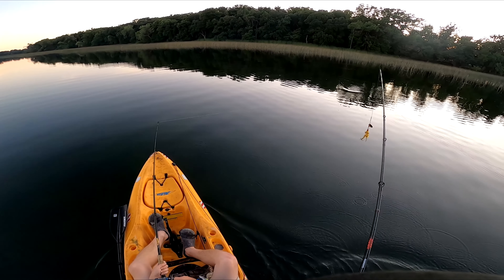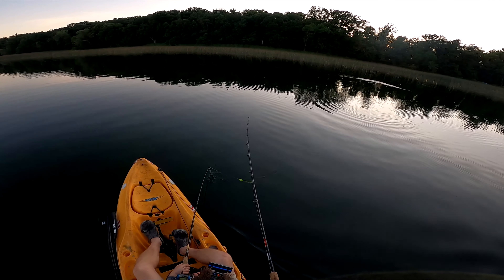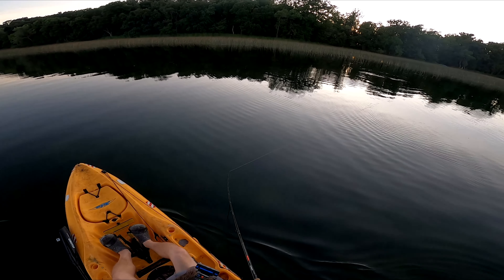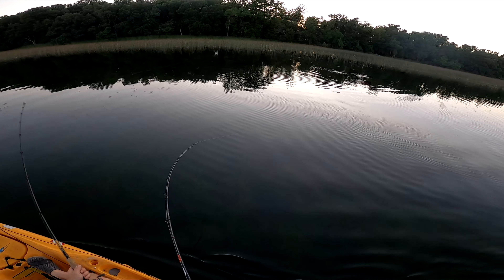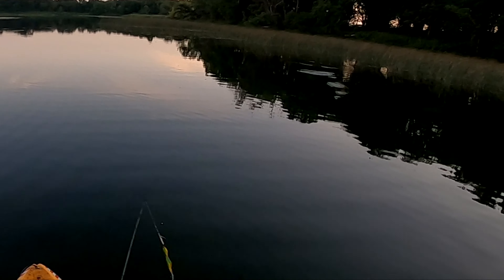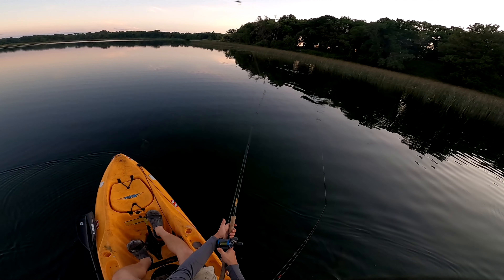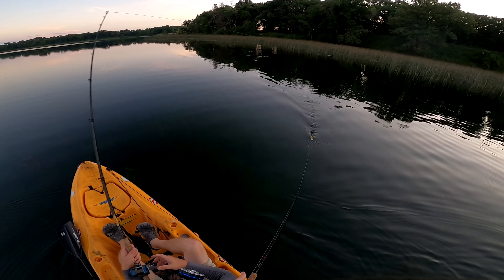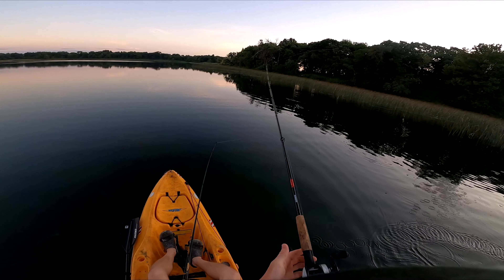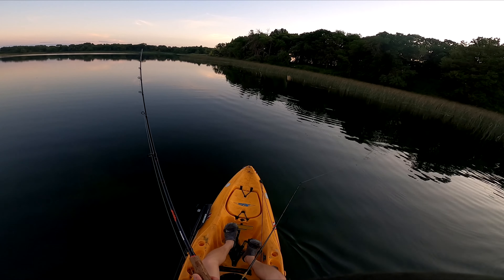Swing and a miss — no meat on him. Pass coming through in schools. The lure just went poof, the water ripped — I don't know what that was, it wasn't huge but it was so fast. Had to be a pike.